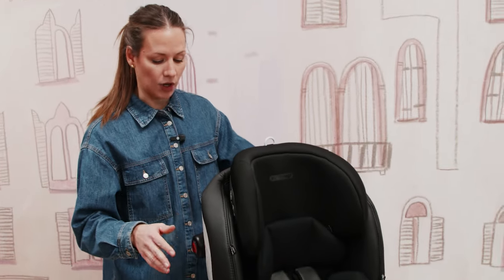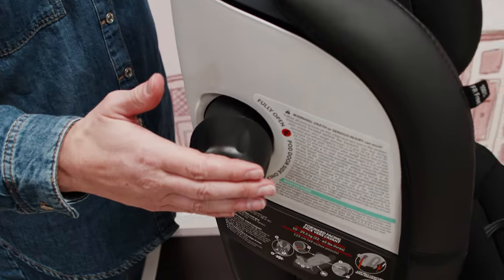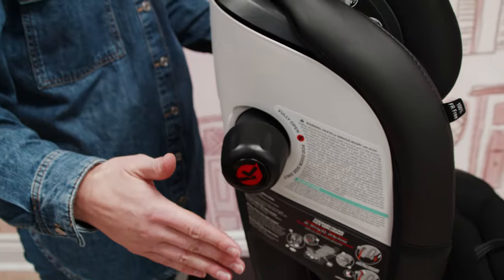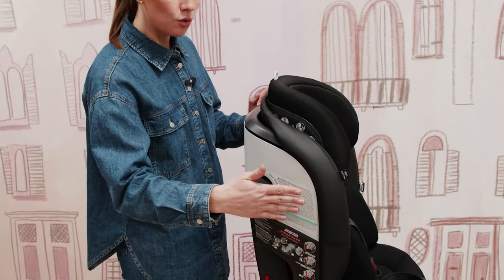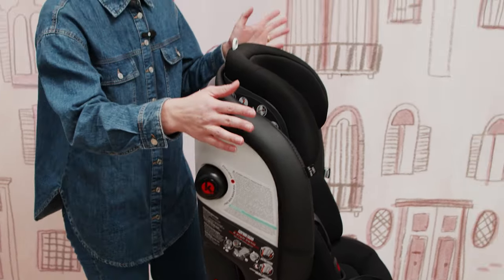The seat also has really nice kinetic side pods. When installing in your vehicle, whichever side of the car seat is closest to the door, you twist out this kinetic side pod to give you that extra layer of side impact protection to divert forces in the event of a collision — a really great safety feature. This seat can be installed using the UAS latches or with your vehicle seat belt. We'll show a quick install using the vehicle seat belt for rear and forward-facing, then latches for booster mode.